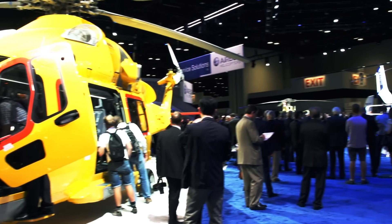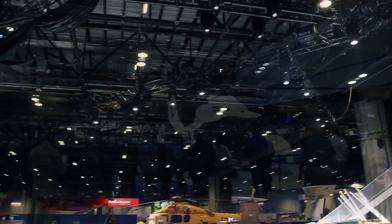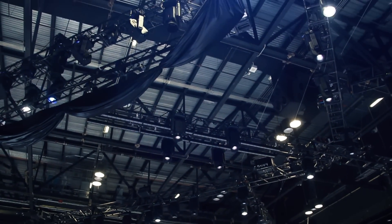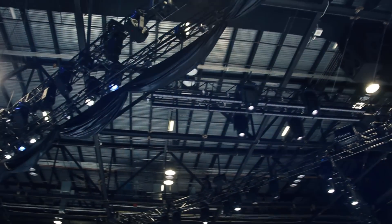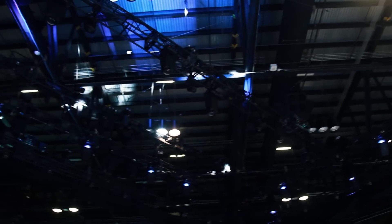We're going to have four helicopters on the booth this year, including the one that we're going to do the big reveal on. There's approximately 1,000 linear feet of truss, and hanging from that truss are over 200 lighting elements.